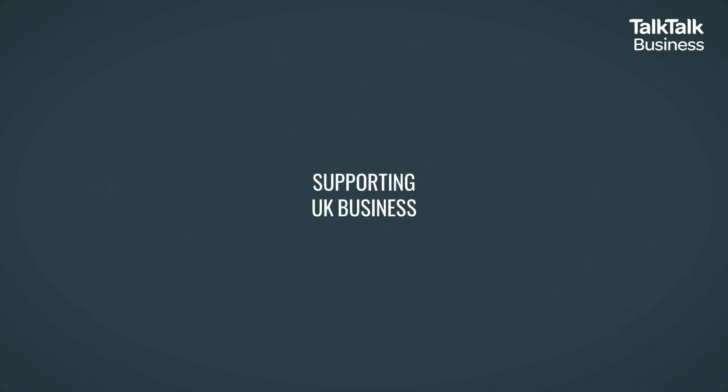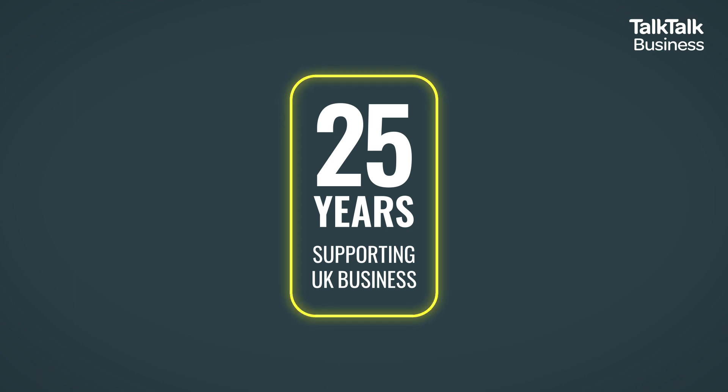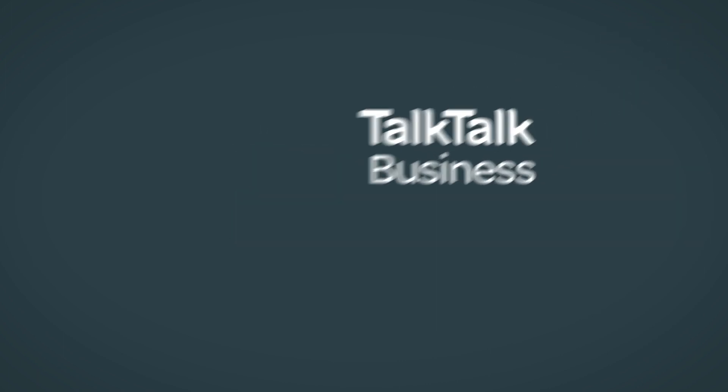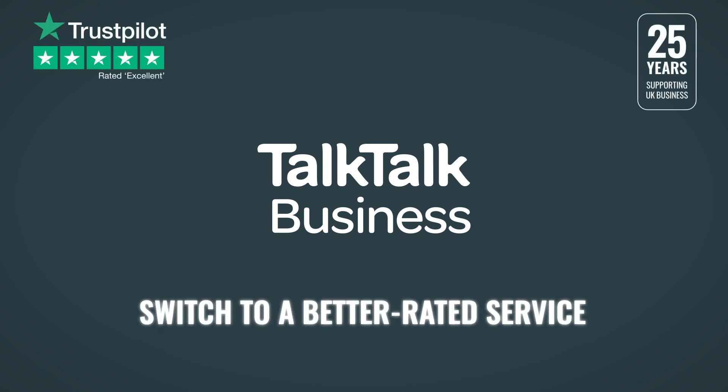We're proud to have supported UK businesses for over 25 years, providing connectivity solutions that help them do what they do best. And as the only major internet provider rated excellent on Trustpilot, you know you'll receive a service you can rely on. So don't just settle for any service — switch to a better rated service. Switch to TalkTalk Business.